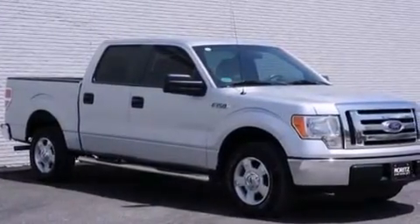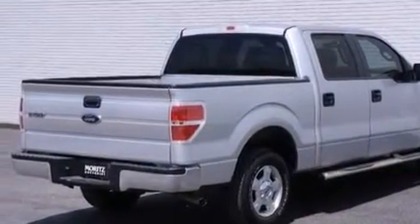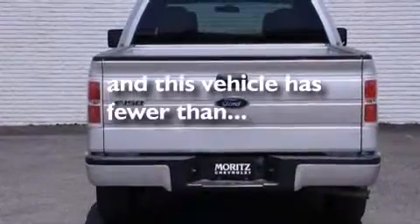Rear seat child-proof door locks, air conditioning, a pass-through rear seat, full power accessories. And this vehicle has fewer than 24,000 miles on the odometer.